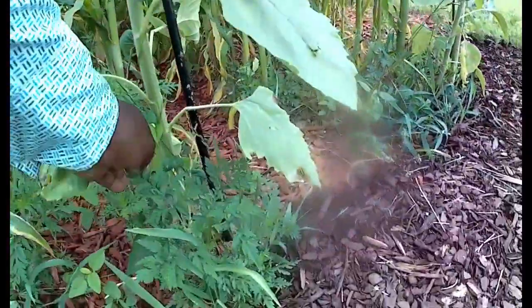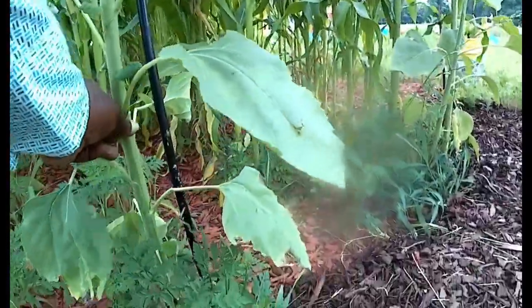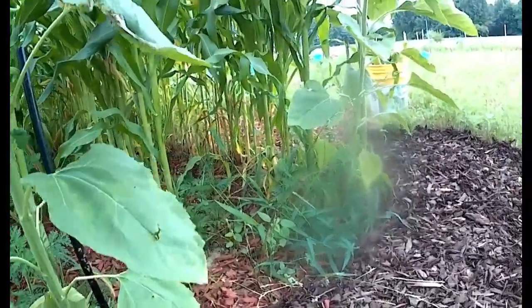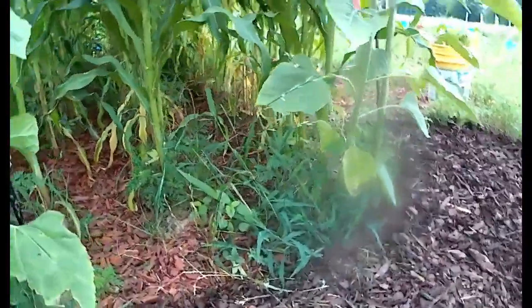Something I did not plant is bind weed. Look at it — it's climbing up this sunflower. And that's what they do. You have to get rid of all the bind weed.